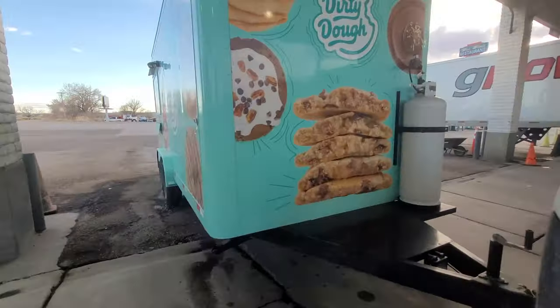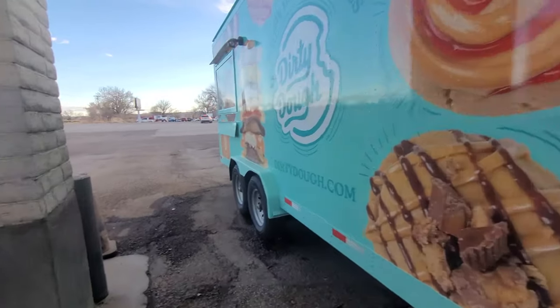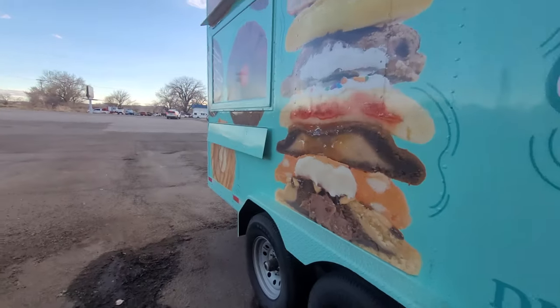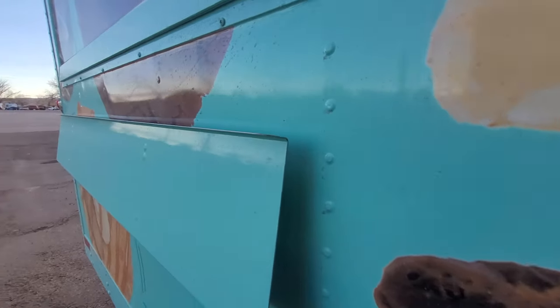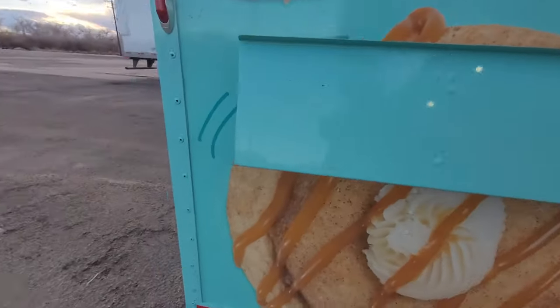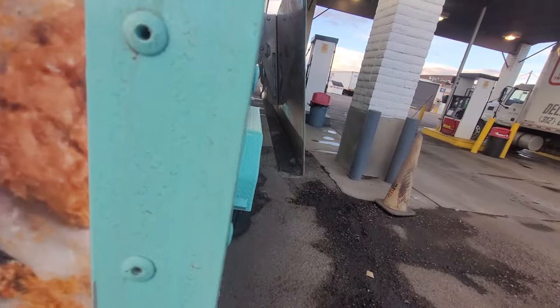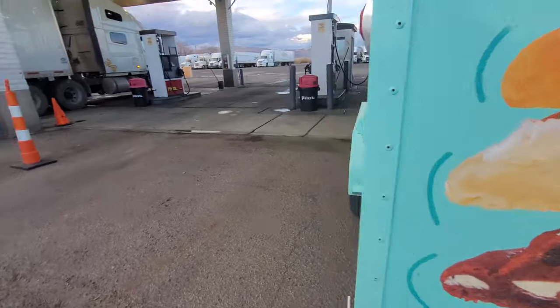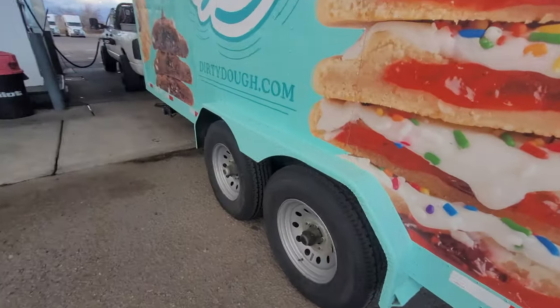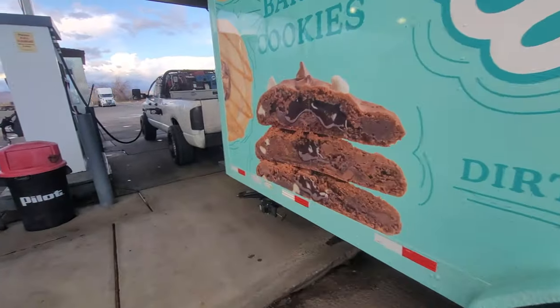If you guys missed the last video, here's what we were towing. It's kind of neat the way they have that — not sure how they stand it up, there's probably something underneath it right back there. Everything's been good so far, we got about eight hours of the trip left.